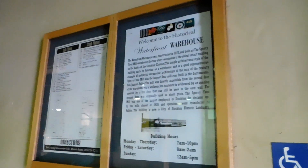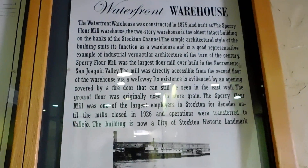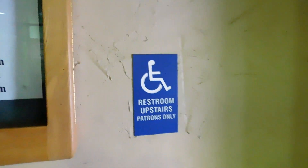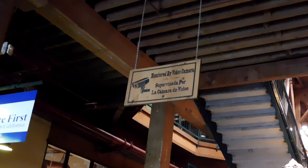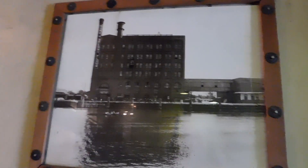As you walk in, you are welcomed into the historic waterfront warehouse. There's a brief description and history about this building, the business hours, and it lets you know they have wheelchair access for the upstairs restrooms. There's a little directory and a map of the layout of the building. They are also reminding you that you are always being watched.